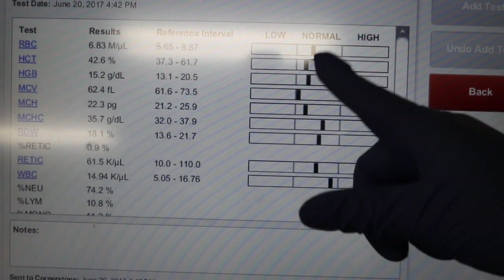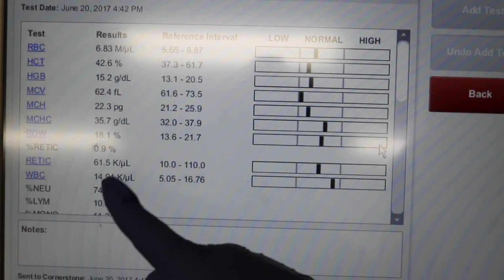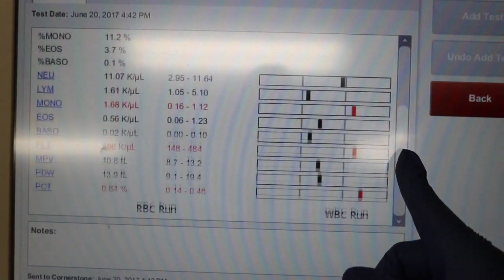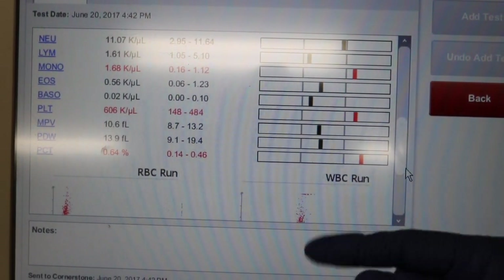Once the machine is done analyzing the sample, it shoots out these results and it does give us a low and a high end. All of that in black is normal, and the ones in red are high.